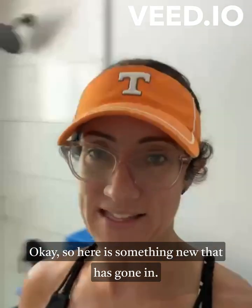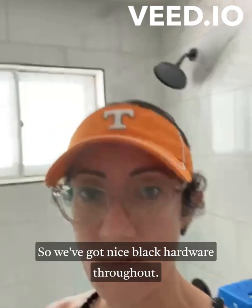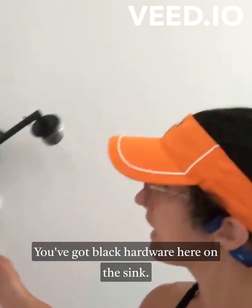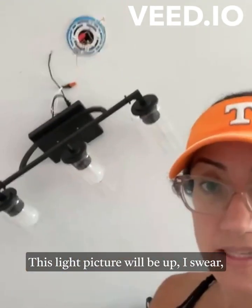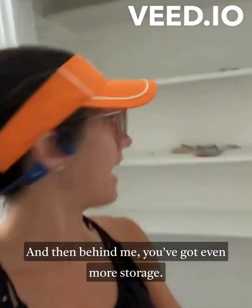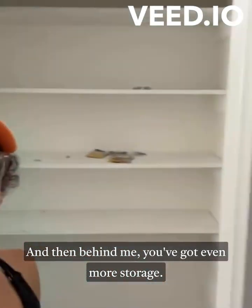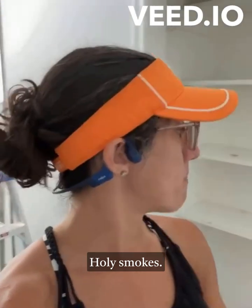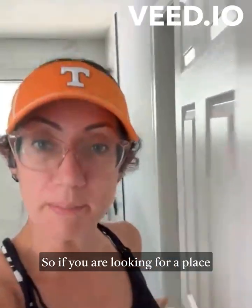Here's something new that has gone in - look at that. We've got nice black hardware throughout. You've got black hardware here on the sink. This light fixture will be up before we get to market. And behind me you've got even more storage - holy smokes.